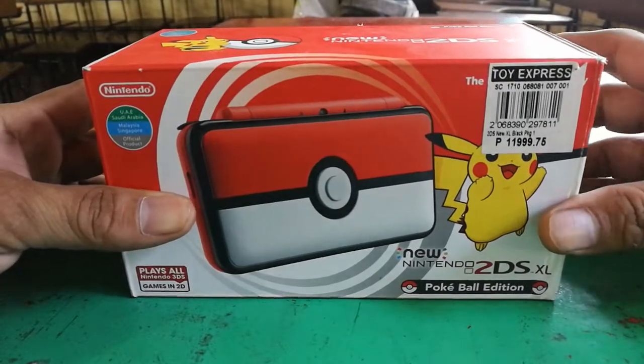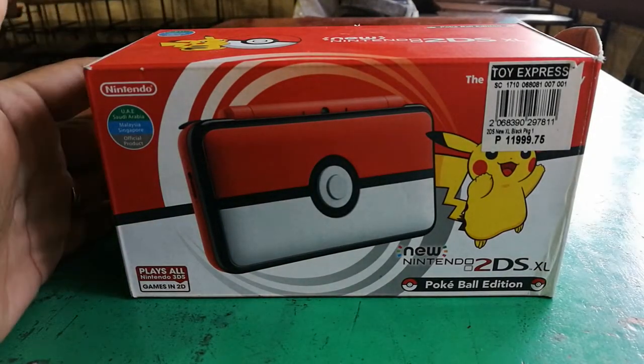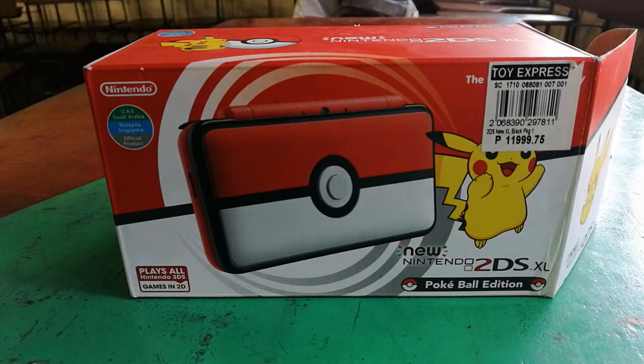So let us open the box to see what's inside. By the way, I bought this 2DS XL at Toy Express at Toy Kingdom. It's worth 11,999 — almost 12,000. But you can buy it a little bit cheaper from other sellers like Data Blitz and i-tech. I think their price is a little bit cheaper compared to Toy Kingdom.